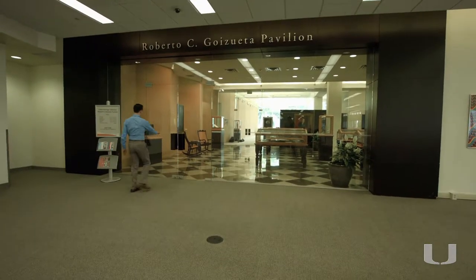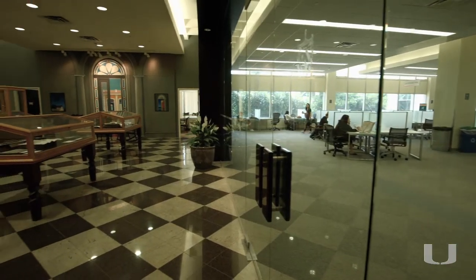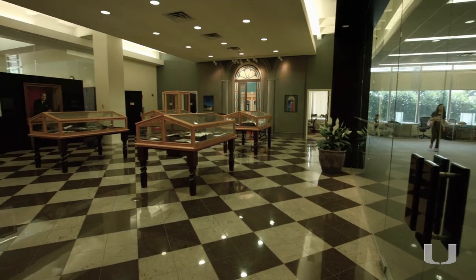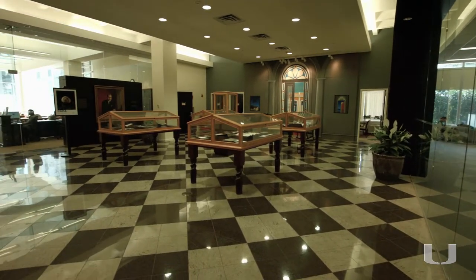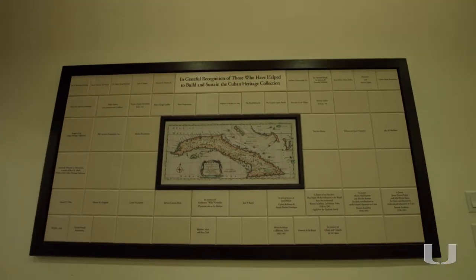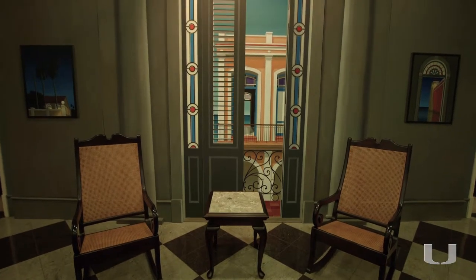CHC is a special collection that houses materials from people from Cuba and the diaspora. We are curators of people's stories. The Cuban Heritage Collection was born out of the vision of Cuban librarians who immigrated to the United States and wanted to preserve the history of their country, the history of the exile experience here in Miami.